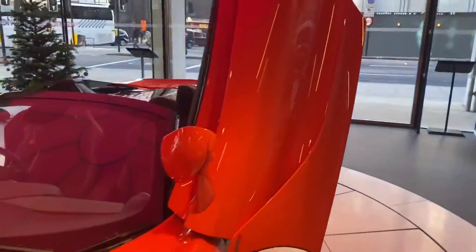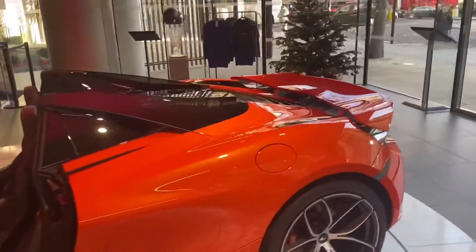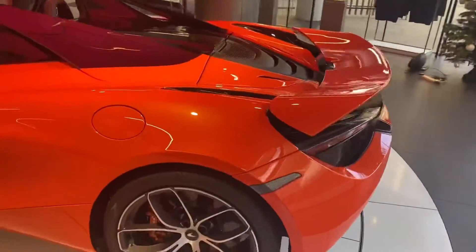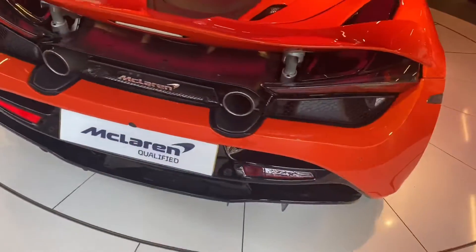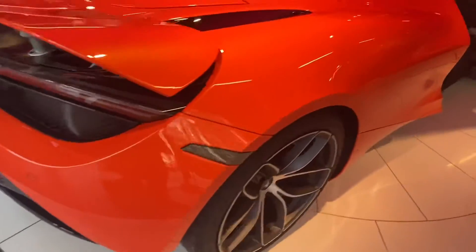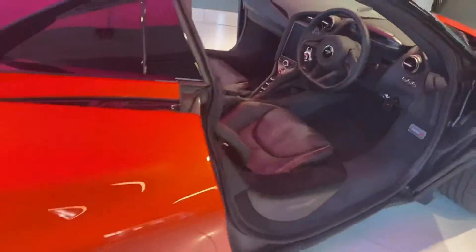Ladies and gentlemen, welcome to another video. Here we have the McLaren 720s — this car is absolutely beautiful. It comes with a twin turbo V8.